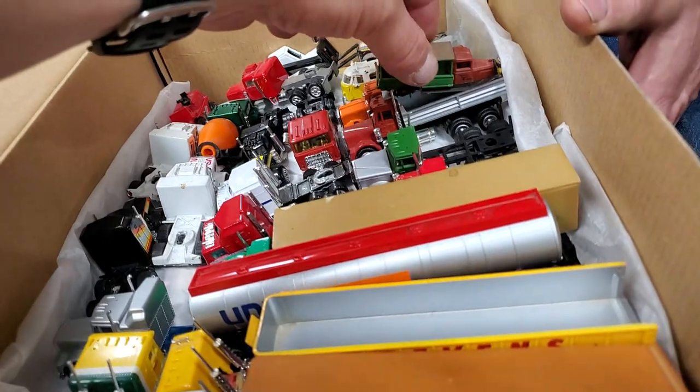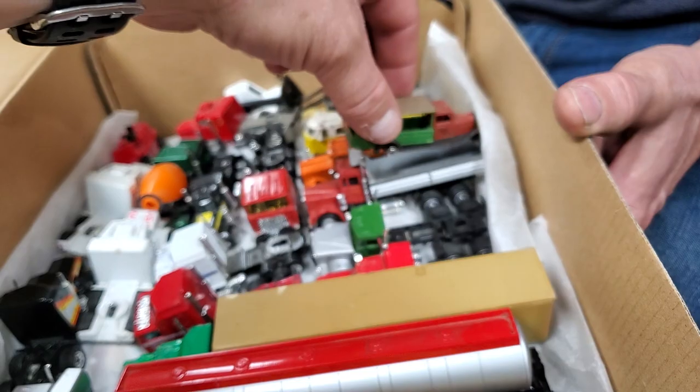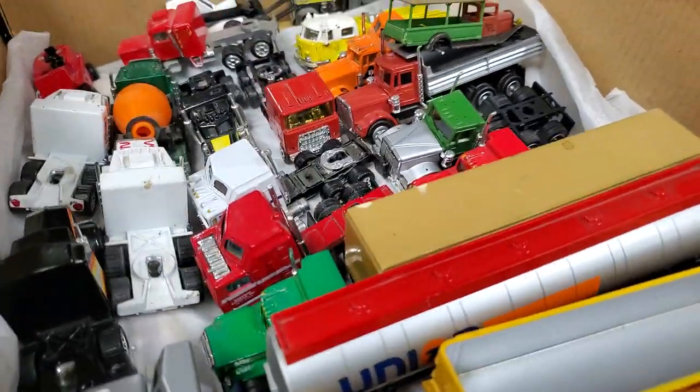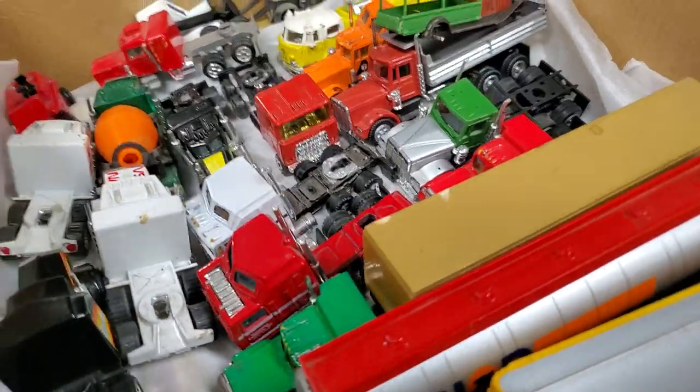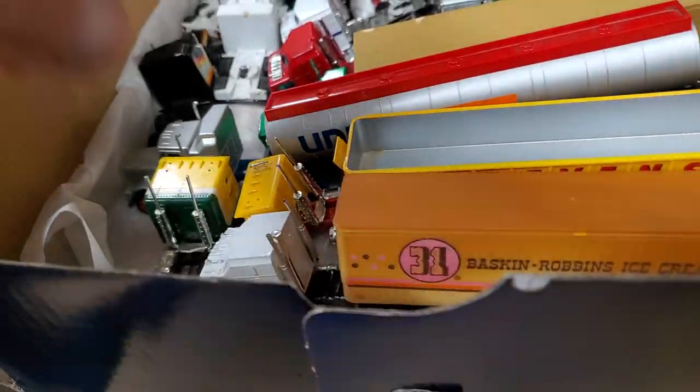Oh, look at this guy. Is that like a huckster? Yeah, it has to be. A lot of old — that looks like the same one, the logging truck. No, that's a Western Star or something. I think it's a Cat — a Cat one. Yeah, like a '60s one. The old Road Champs.